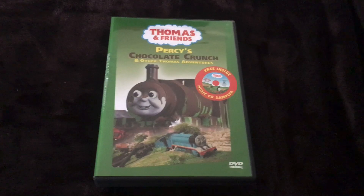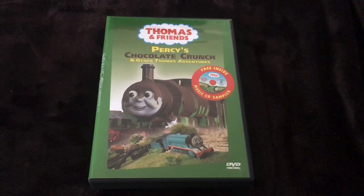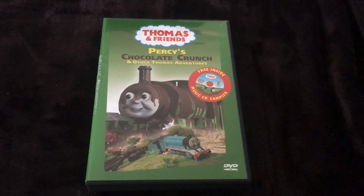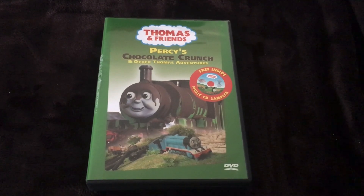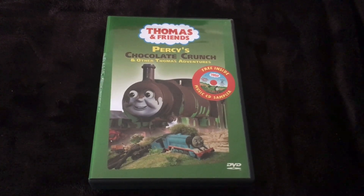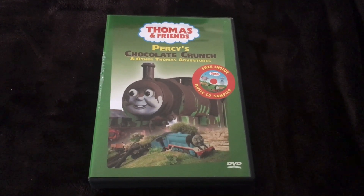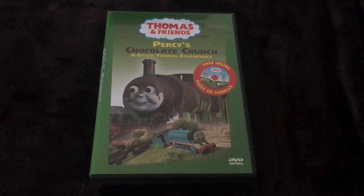That was the unboxing video, everyone, for the CD edition version of Percy's Chocolate Crunch DVD. If you guys like this video, just leave a comment down below and stay tuned for the next video coming soon. This was the DVD update for December 10th, 2020. Stay tuned for the next video coming up — hopefully there'll be something to talk about. Thank you.